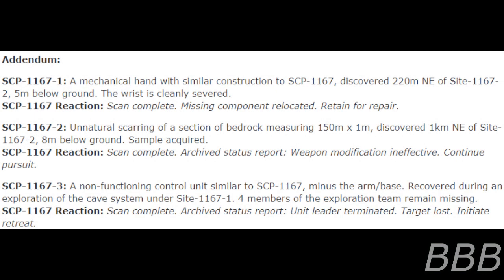Several anomalous objects have been located and presented to SCP-1167 to produce additional messages. Addendum — SCP-1167-1: A mechanical hand with similar construction to SCP-1167, discovered 220 meters northeast of site 1167-2, five meters below ground. The wrist is cleanly severed. SCP-1167 reaction: "Scan complete. Missing component relocated. Retain for repair."